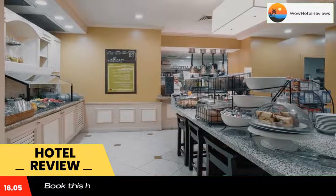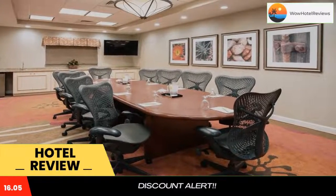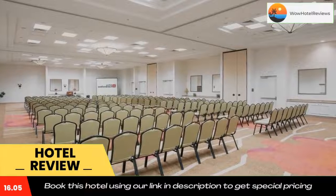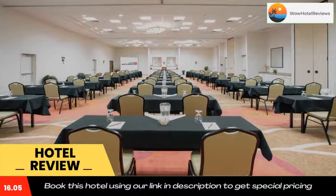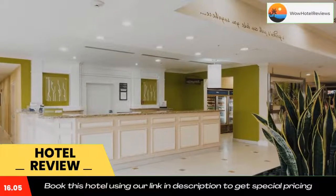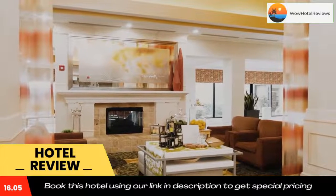After an intense workout in the fitness center, guests at the Avondale Hilton Garden Inn can go for a swim in the outdoor pool. Guests will also appreciate the hotel's 24-hour business center. The Garden Grill and Bar Phoenix Avondale Hilton Garden Inn is open for breakfast and dinner. Guests can also buy a snack in the 24-hour convenience store or order a private meal from room service. In the evening, the Pavilion Lounge is a great place to relax with a drink.